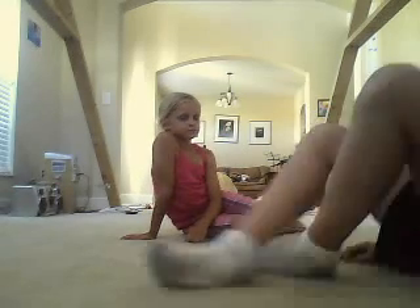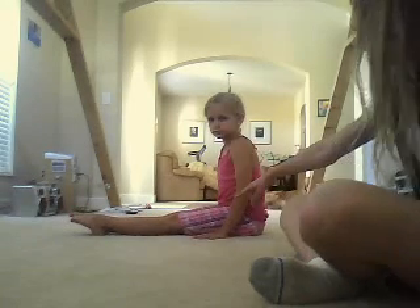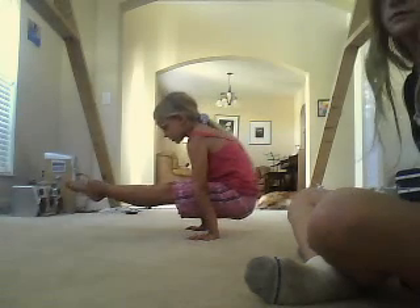Now, Ash is going to show you how to hold a pike position. Turn around to the side. Watch this. She puts her hands flat on the floor and puts them by her thighs, in between her knees and her butt. Make sure you point your toes and keep your legs straight. Straighten your arms and push up and hold your legs up in the air. Alright. What you want to do is hold that for ten seconds, two times a day. That'll really help with your stomach muscles.